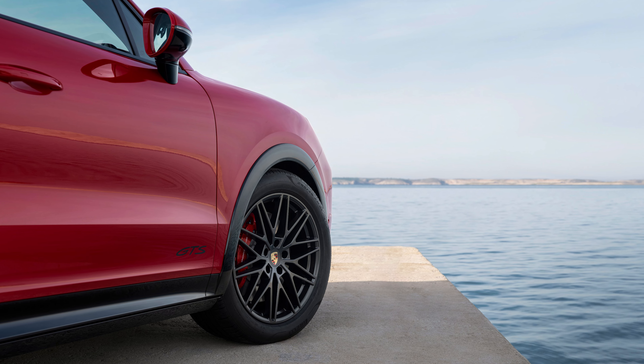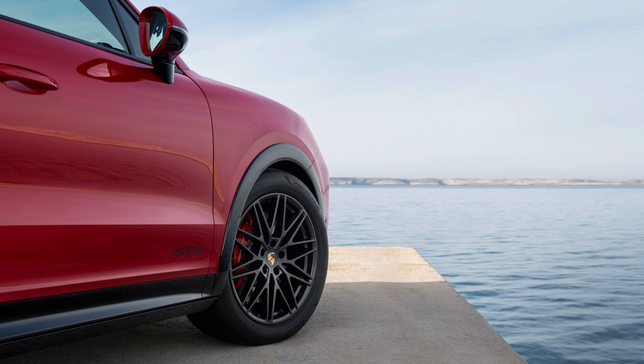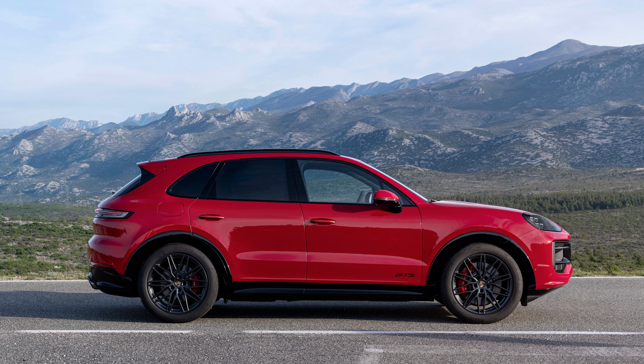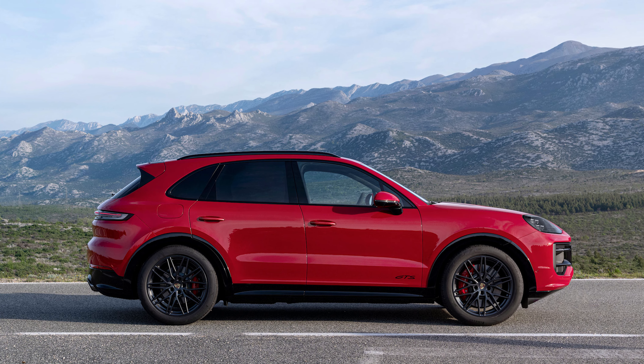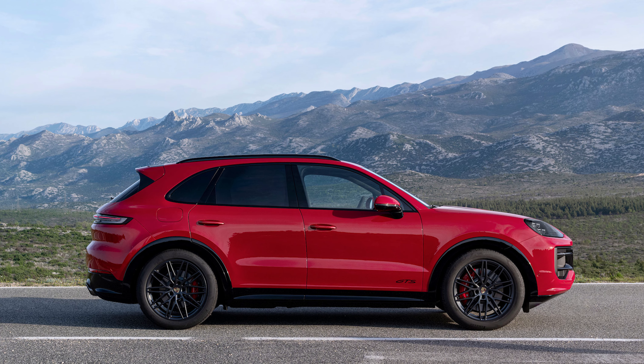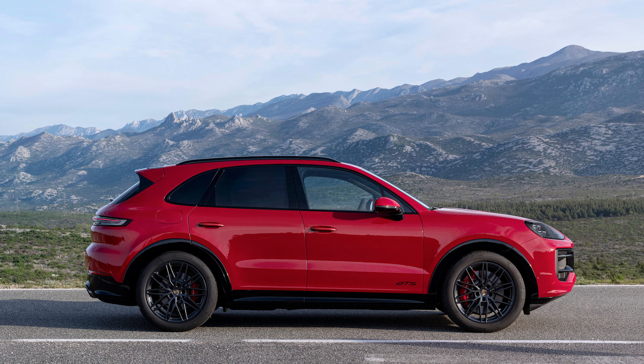With the 2025 Cayenne GTS, Porsche is starting with the automaker's latest version of its hauler of both people and butts, and adding in elements from the top-tier Turbo GT variant. The GTS suspension setup is adapted from that model. The air suspension gets a GTS-specific tune, plus you have the Porsche active suspension management active damper system, as well as torque vectoring plus, both fitted as part of the standard kit.